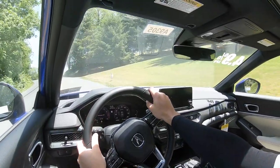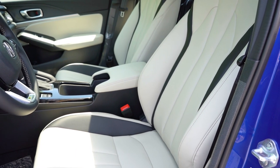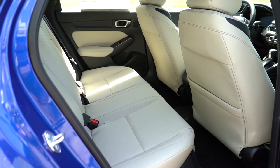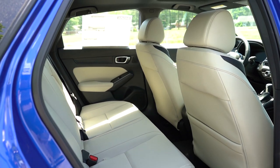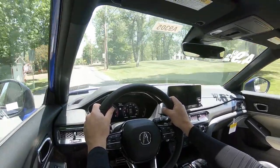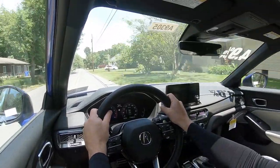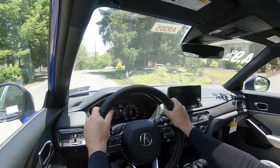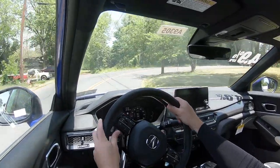The Integra is an IIHS Top Safety Pick+, which pretty much says it all. Front, side, and side curtain airbags come standard, along with driver and passenger knee airbags. In the back you get LATCH for child seats, rear child door locks, and rear side impact airbags — which is often an expensive option on luxury brands, but Acura gives them to you standard. Also standard across all trim levels is Acura Watch advanced safety, including collision mitigation braking with pedestrian detection, adaptive cruise control, lane keep assist, road departure mitigation, traffic jam assist, traffic sign recognition, forward collision warning, lane departure warning, and blind spot monitoring with rear cross traffic alert. The A-Spec with Technology adds front and rear parking sensors.